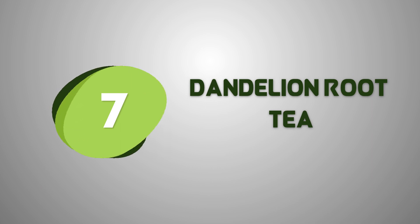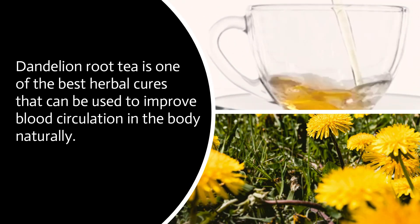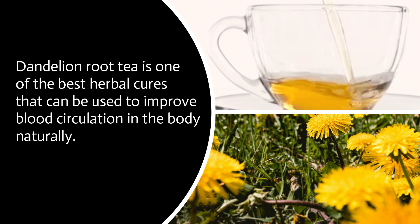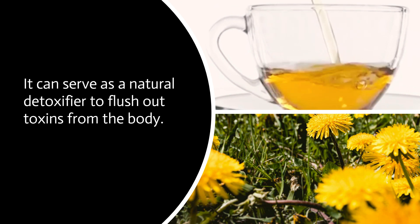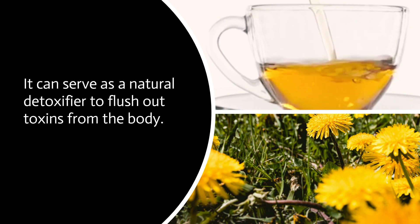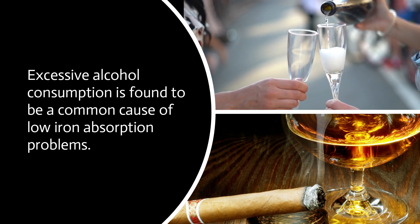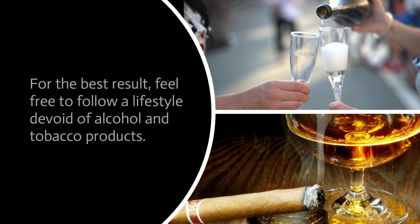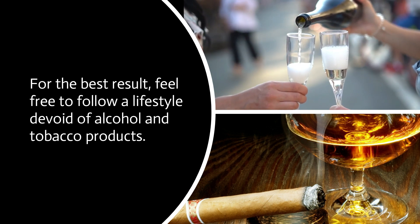Dandelion root tea is one of the best herbal cures that can be used to improve blood circulation in the body naturally. It can serve as a natural detoxifier to flush out toxins from the body. Excessive alcohol consumption is a common cause of low iron absorption problems. For best results, follow a lifestyle devoid of alcohol and tobacco products.